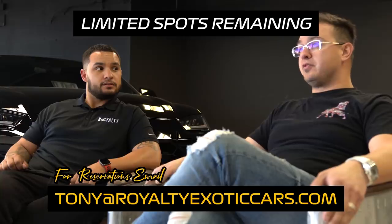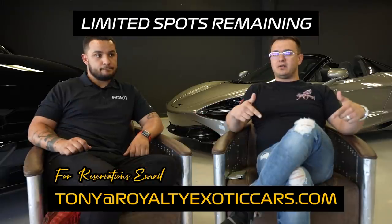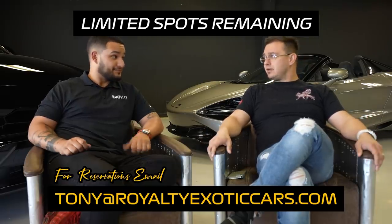So April 30th through May 3rd — you could rent a car from us, which costs more on top of the $2,500 rally entrance fee, or you can bring your own. So for $2,500, jump in your Mustang or your supercar and let's roll.